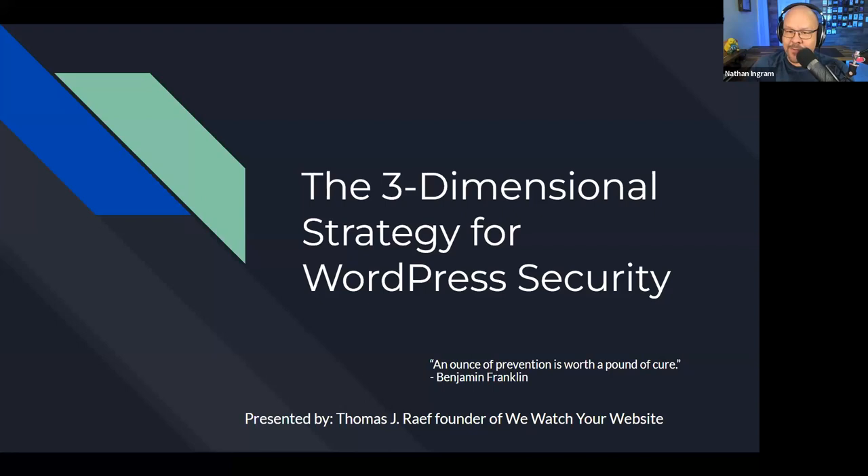Good afternoon, good evening, good morning — wherever you happen to be across the world. Welcome to another live iThemes training live stream. Today we're talking about WordPress security and we have an expert in the field with us to talk about the three-dimensional strategy for WordPress security. My name is Nathan Ingram, I'm the host at iThemes training, and I'm joined today by my friend Thomas Rafe, the founder of WeWatch Your Website. Welcome Thomas, glad you're here with us today. I appreciate the opportunity — it's always fun talking about website security.